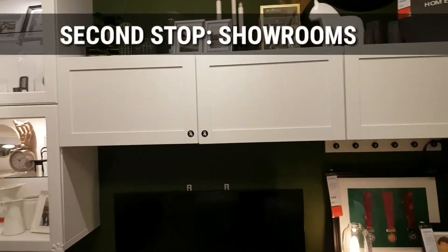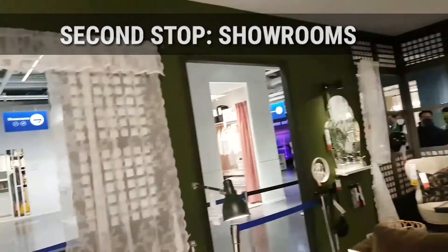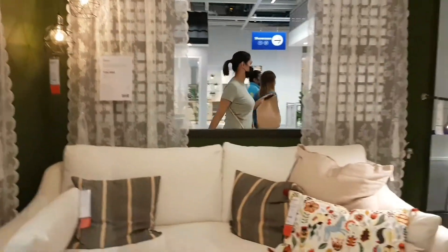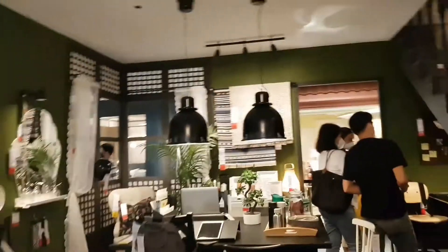On this part, ito na ang start ng showroom — ito ay ang living room showroom, pero I think it's still kind of a small house. Well-decorated. Naka-simulate ang decoration.